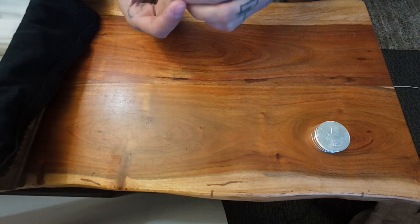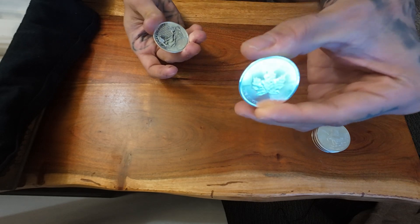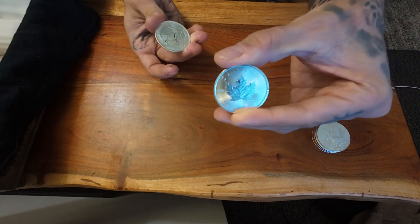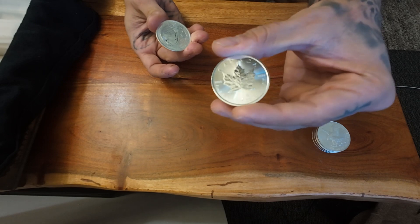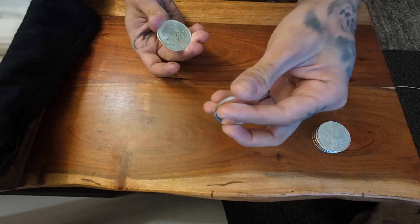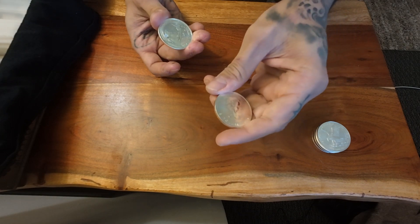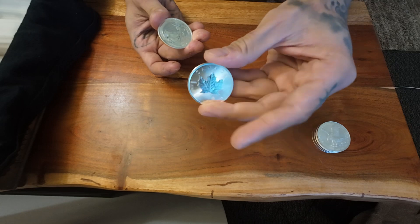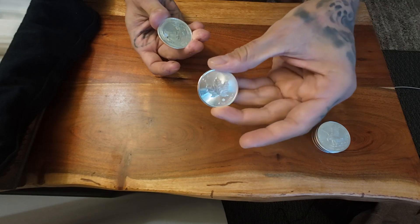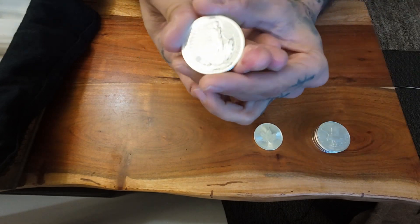My first choice would have to either be these — the Maple Leafs. Those are a beautiful coin, man. And apparently the new ones have some type of technology to make it so that they don't milk spot. My favorite would either have to be between the Maple Leafs or the Britannias.